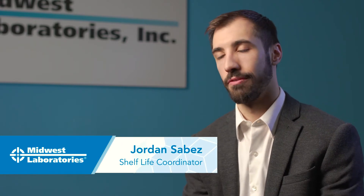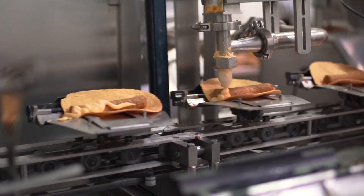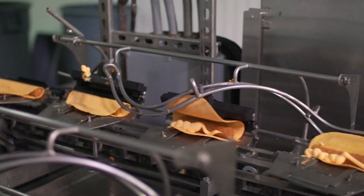One of the things that I really love about this position, and what I do as a shelf life coordinator here for Midwest Labs, is that I get to see products at all different stages. I'll see something at an earlier stage of development, I'll see it in early packaging, I'll see it at the end, and then ultimately I get to see it on store shelves.